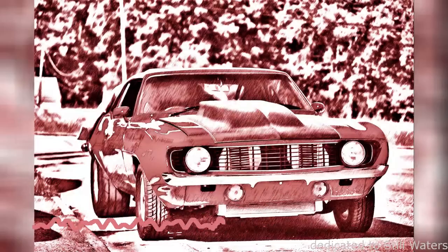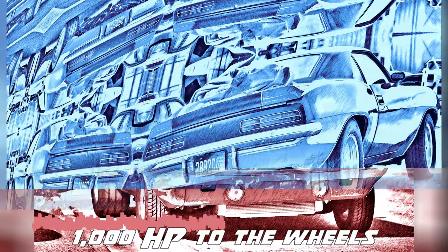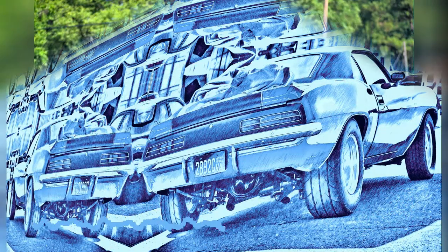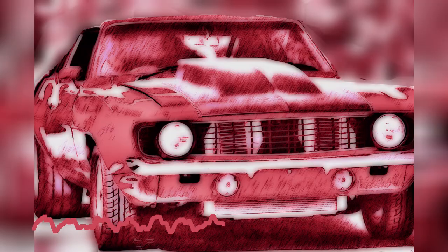Happy Friday YouTube. So a buddy and I are driving down the road the other day, and I look over and see a 1969 Camaro sitting on the side of the road parked. I told him, hold my beer man, I'm going to pull over and go have a look. So we did — we stopped — and lo and behold, there it is.